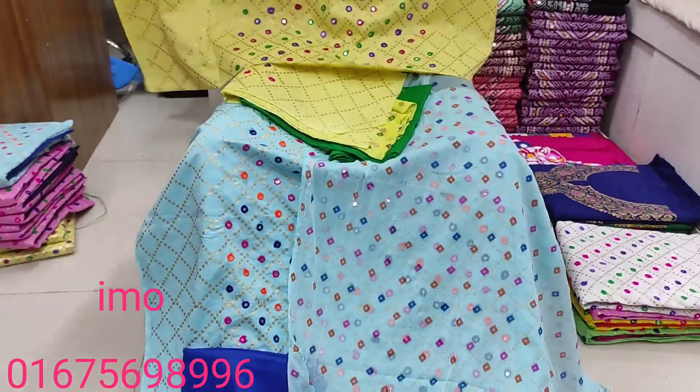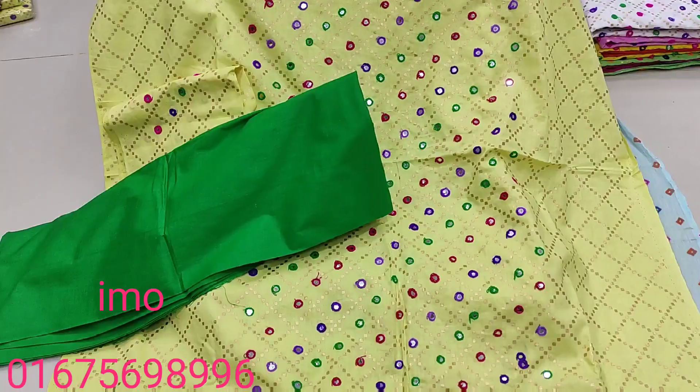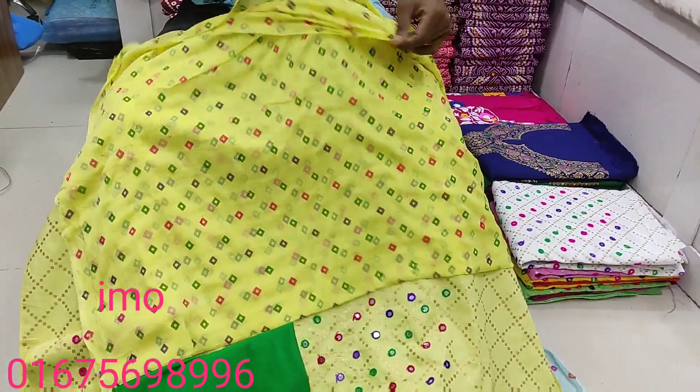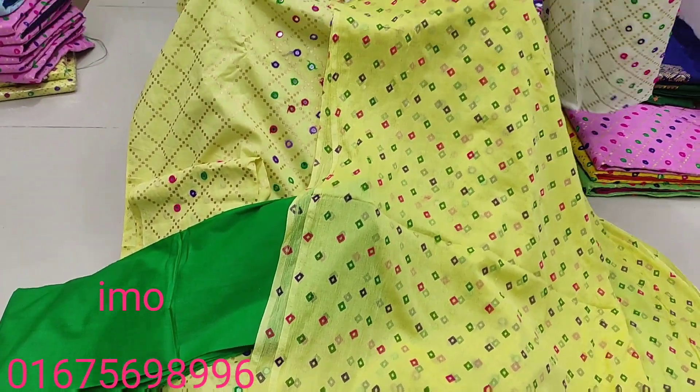As we have looked up, there are the same colors and the same color as we can see. It is also a very nice color. It is a very beautiful color. The color version is the same color as we can have these colors.